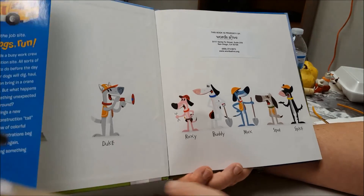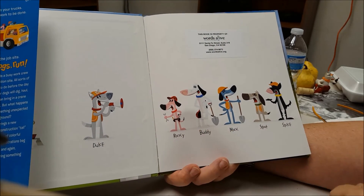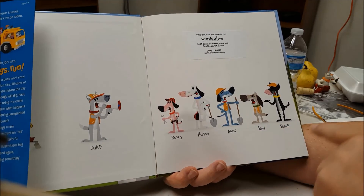Let me just introduce the crew here. We have Duke, Roxy, Buddy, Max, Spot, and Spike.